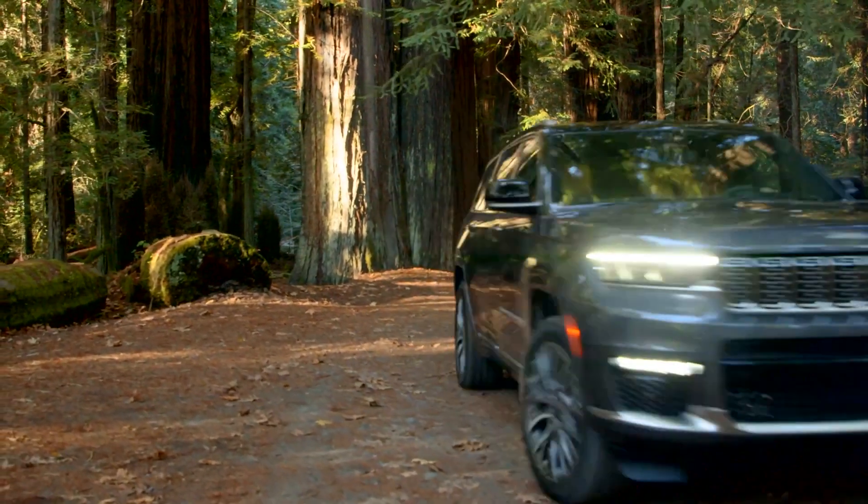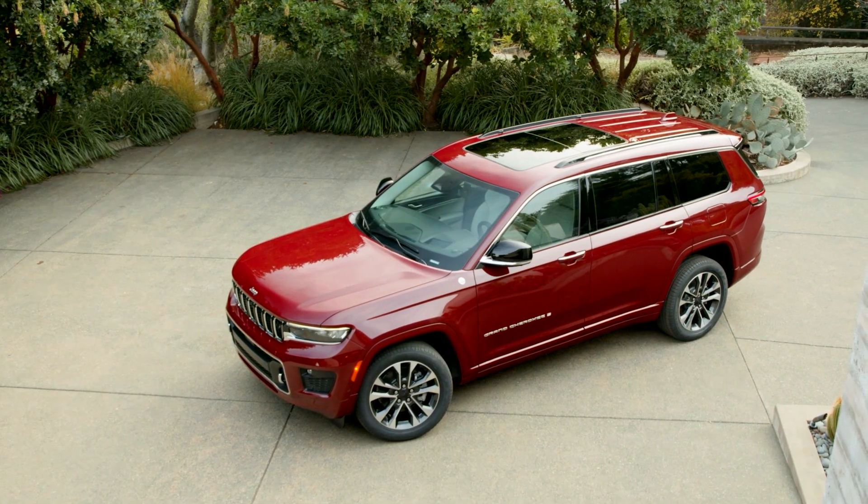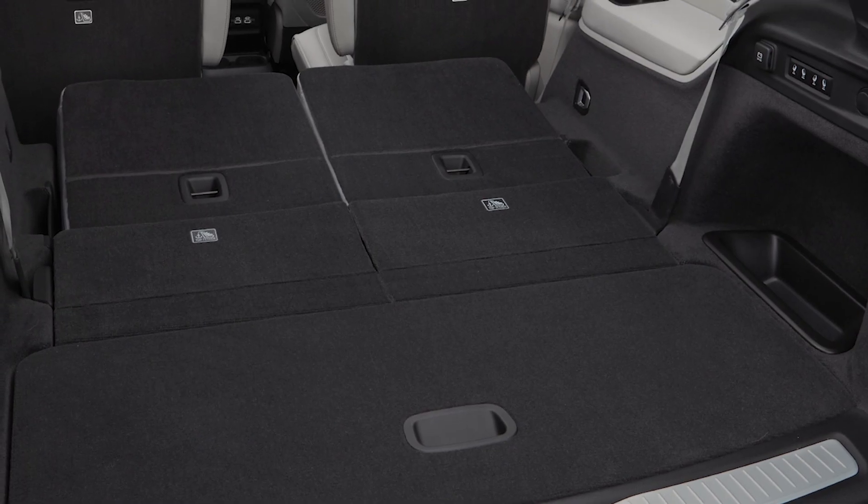But never has there been a Grand Cherokee big enough for a 3rd row. Enter the all-new 2021 Jeep Grand Cherokee L with 7-passenger seating.